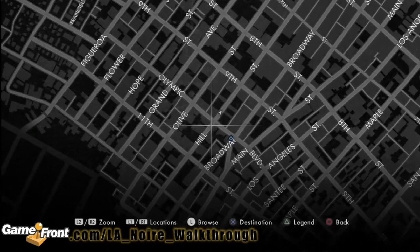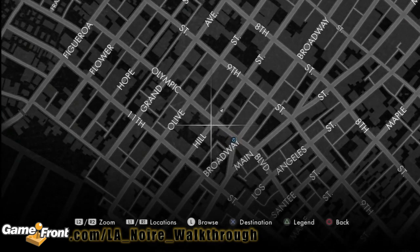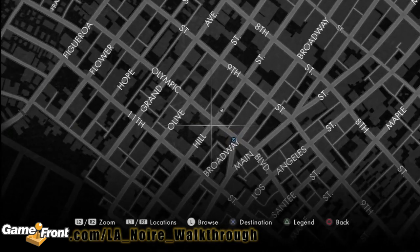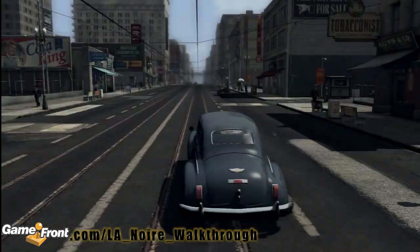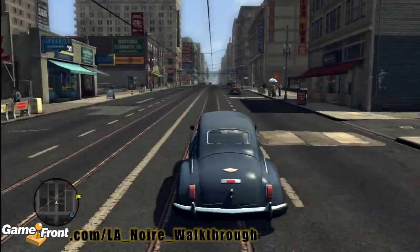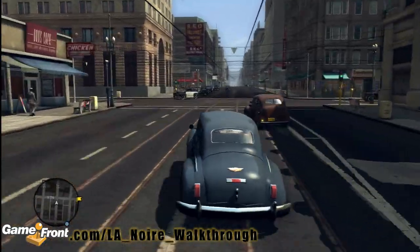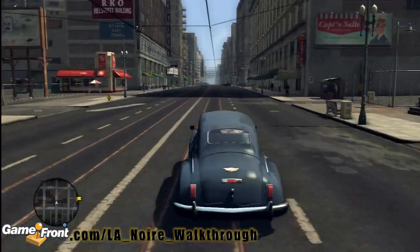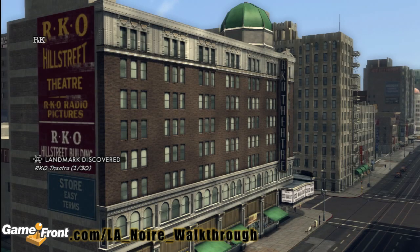This is James from Gamefront with our landmarks walkthrough for L.A. Noire. To start off our journey, we've fast traveled to Hill Street, and we're facing generally north. We're going to drive down Hill Street, straight on up to the RKO Theater, which you can already see up ahead. It's that red sign on the left-hand side. We're going to pull up nice and slow so we can take a good look at it. Here it is, the RKO Theater.